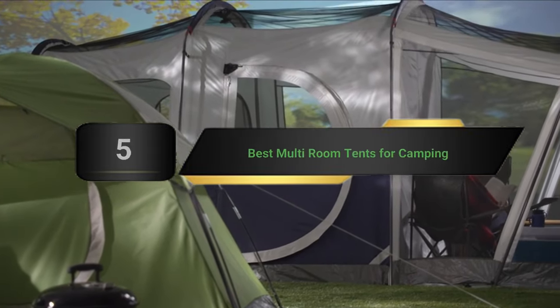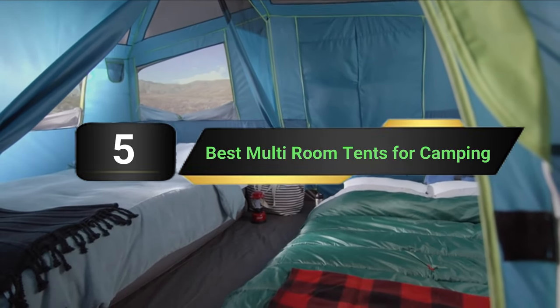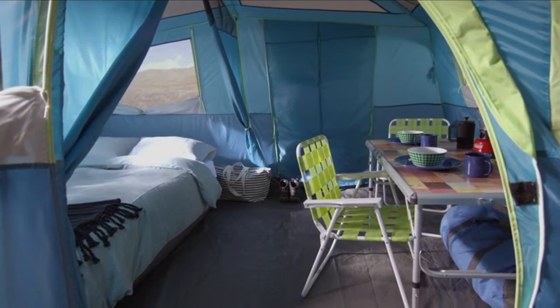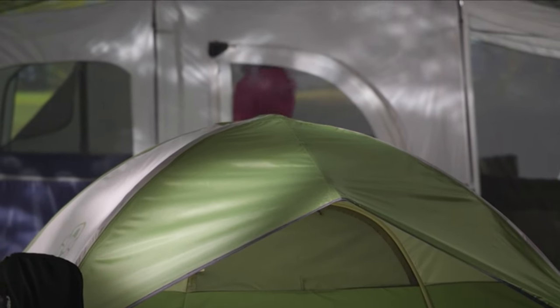Hi everyone, today we're going to take a look at the 5 best multi-room tents for camping on the market for this year. First we're going to show you our 5 best picks, then we'll talk about what you should look for before buying a multi-room tent for camping. You can find timestamps and links to all the products we mention in this video down in the description below. Let's get started.